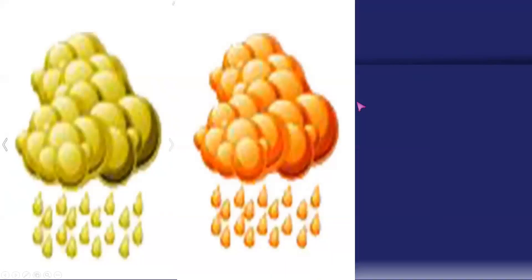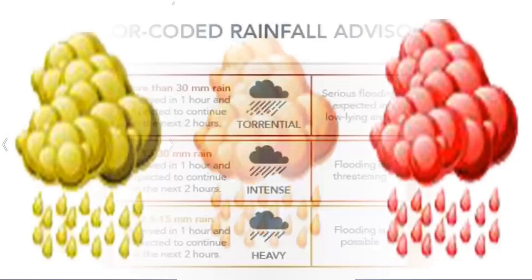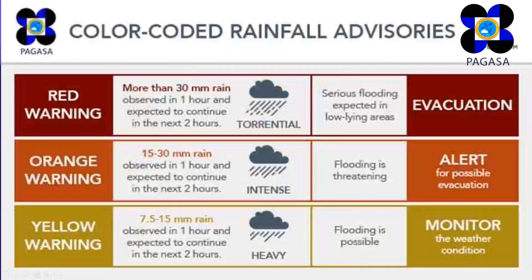In the Philippines, we are using the following color-coded cloud icons representing the rainfall advisory. Let's see what the meaning of yellow, orange, and red is. For the yellow warning, it means that 7.5 to 15 millimeters of rain can be observed in one hour, and expect it to continue in the next two hours.